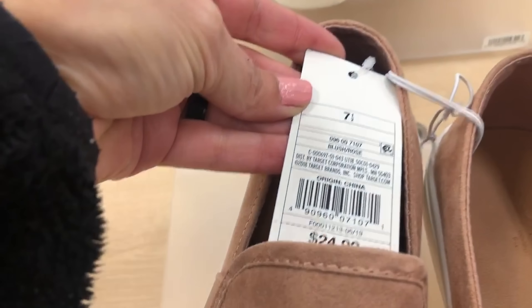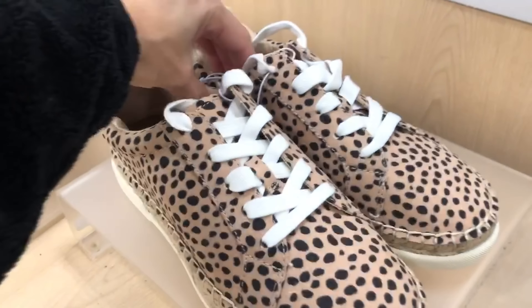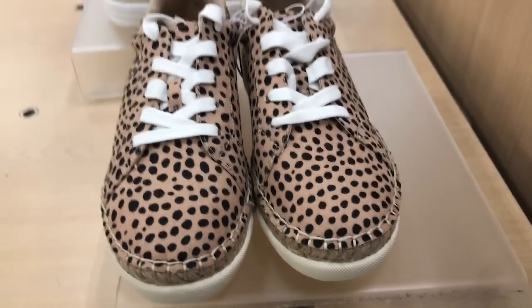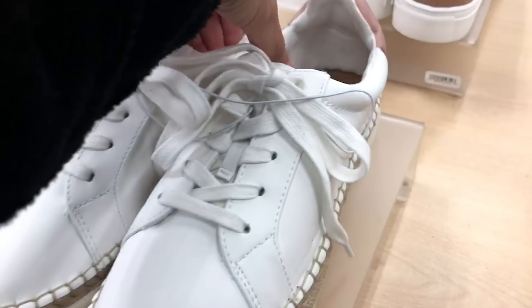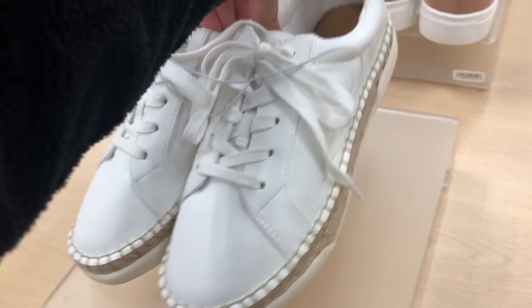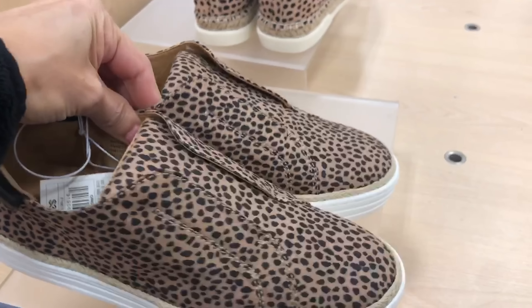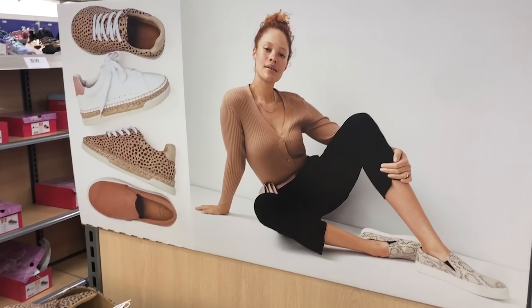These also come in a leopard print color which is really cute — I only saw them online, not in my store yet. These are the Shaylen lace-up sneakers with natural accents on them, which are so adorable — they go so well with light-wash jeans and a white pullover. These are all brand new. There's also a white version with a blush pink accent on the back — these are $34. Here are some other slip-ons in a slightly different style and in leopard print, also $34.